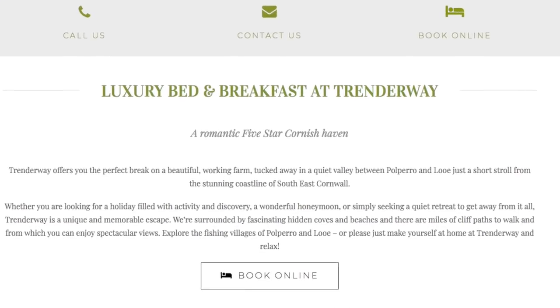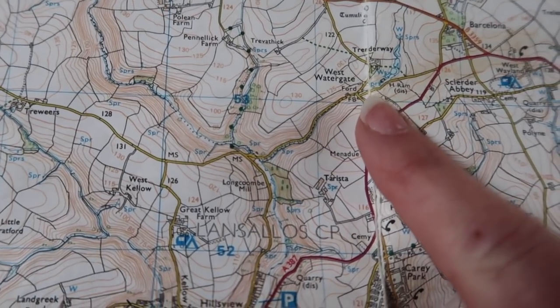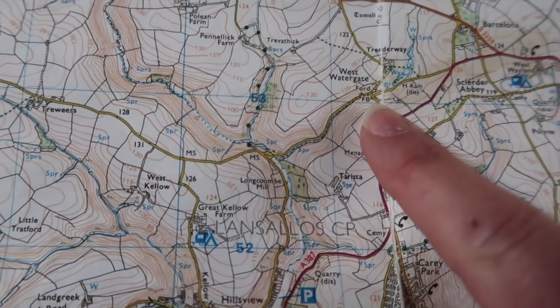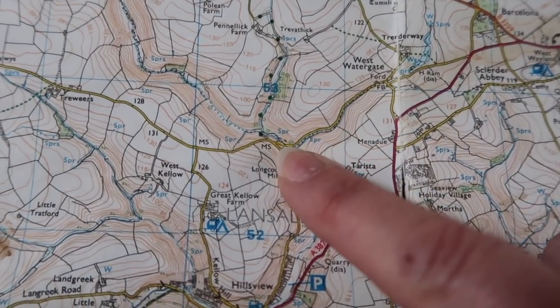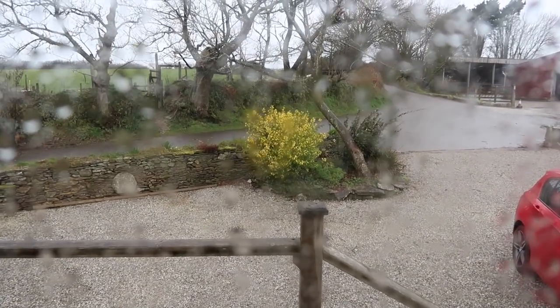There are beaches and miles of cliff paths to walk from here. We're going to try walking to Polperro. What we're proposing to do is leave Trendaway Farm, come down to the ford and follow the little lane that comes in at the back of Crumplehorn. It's kind of blowing a hoolie — a bit wet, a bit windy — but wet weather gear will be fine.